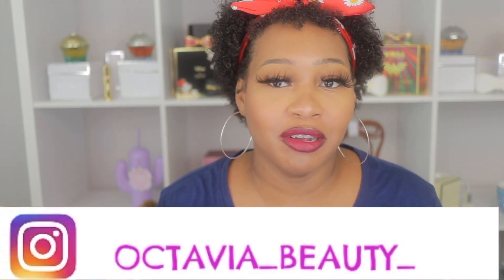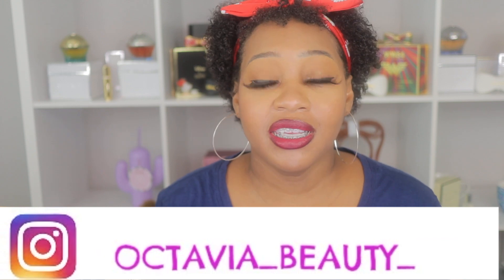Welcome to Octavia Beauty, I am Octavia. Today I am coming to you with a Grove Collaborative haul. You guys know I love Grove Collaborative. This is another Mrs. Meyers — the limited edition. I think these are the new Mrs. Meyers Spring scents.